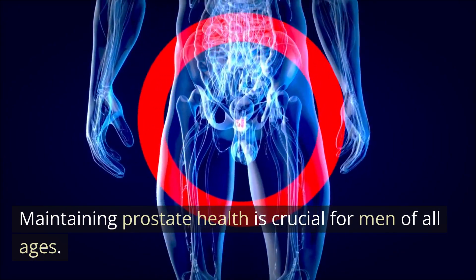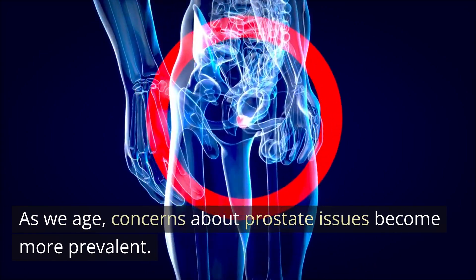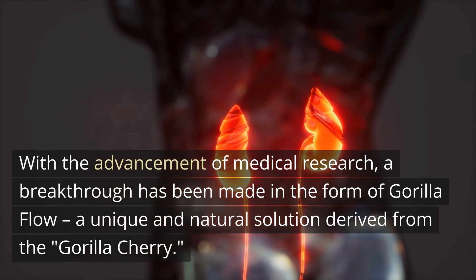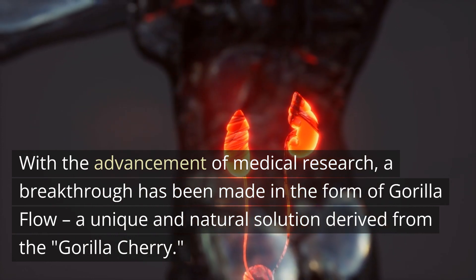Maintaining prostate health is crucial for men of all ages. As we age, concerns about prostate issues become more prevalent. With the advancement of medical research, a breakthrough has been made in the form of Gorilla Flow, a unique and natural solution derived from the Gorilla Cherry.